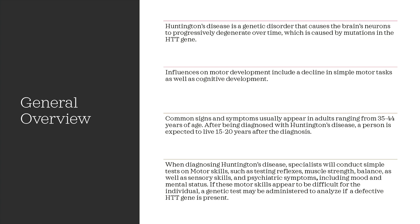Influences on motor development include a decline in simple motor tasks as well as cognitive development. Common signs and symptoms usually appear in adults ranging from 35 to 44 years of age. After being diagnosed with Huntington's disease, patients are expected to live 15 to 20 years after the diagnosis. When diagnosing Huntington's disease, specialists will conduct simple tests on motor skills such as testing reflexes, muscle strength, balance, as well as sensory skills and psychiatric symptoms.